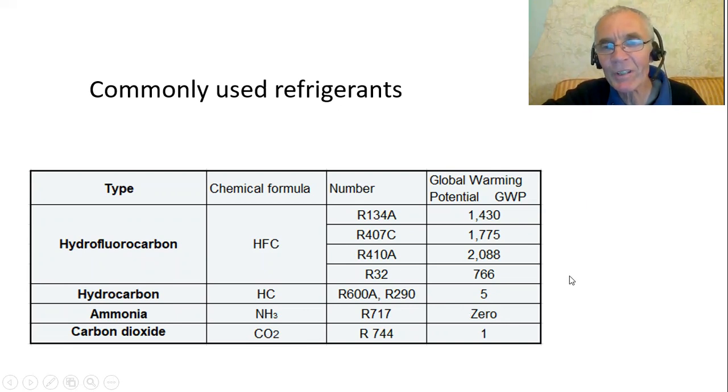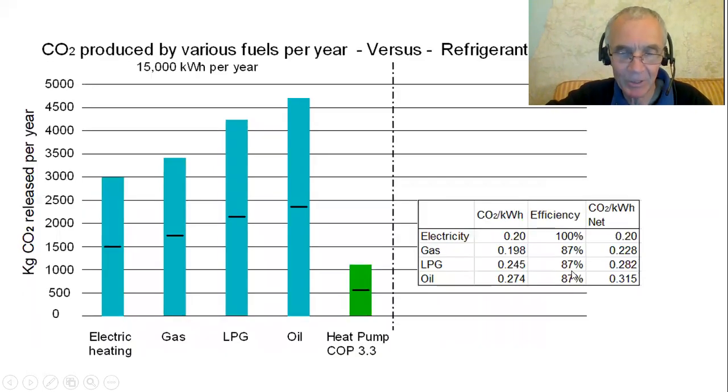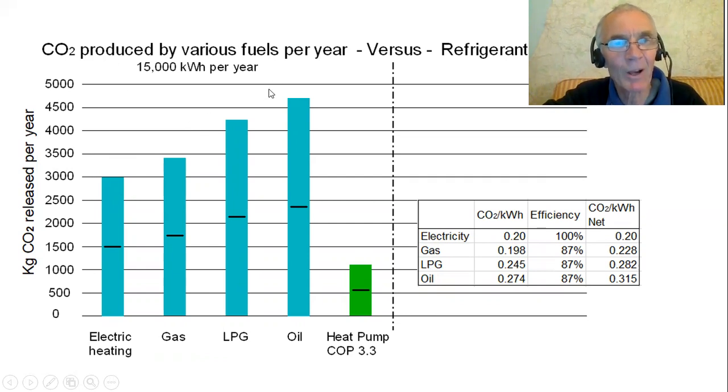The refrigerants should be sealed into a heat pump and they shouldn't leak, but they can. So what we're going to do is look at the potential savings of carbon dioxide by using a heat pump to heat our houses, and then look at the potential leak risk and how much that would eat into the savings made. This graph shows some fuels we might be using to heat our home, assuming 15,000 kilowatt hours a year, and shows how much CO2 would be produced per year.